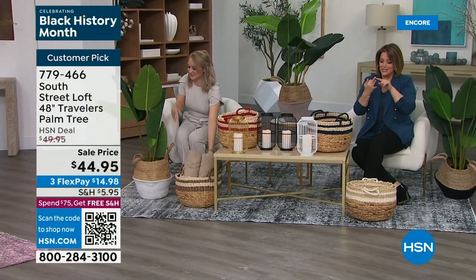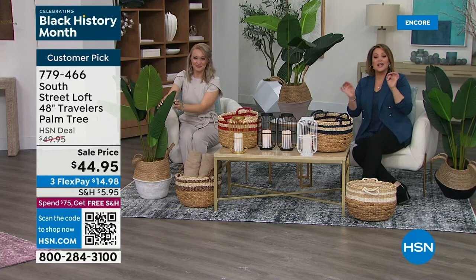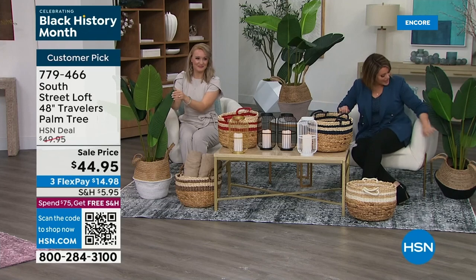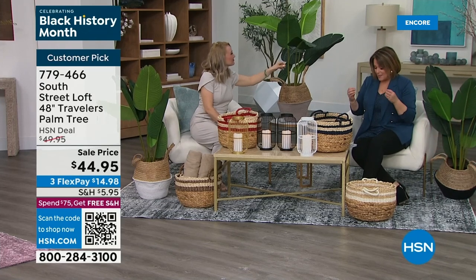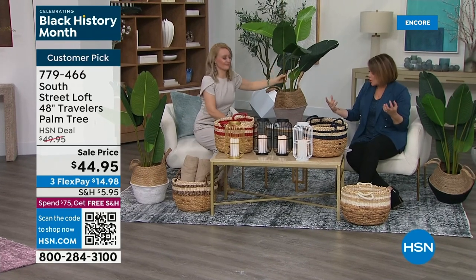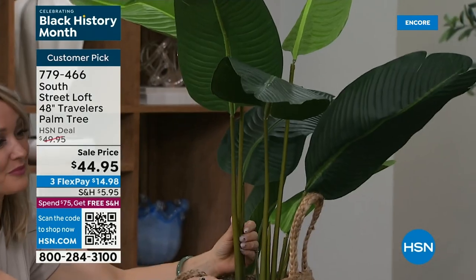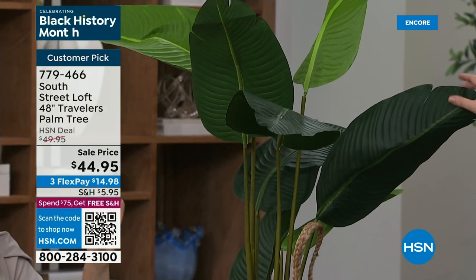Zero effort, zero sunshine, zero watering, zero green thumb. All you're going to do is choose the color of your basket — black, gray, or white. Everybody's getting that palm tree, that stress-free way to add green to your home. They stand at 48 inches tall, which is incredible. A 24-inch faux foliage item is hard to find under $40, and a 36-inch tree is hard to find under $50 or $60. A 48-inch palm tree at this value is incredible.